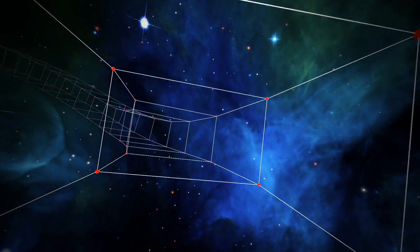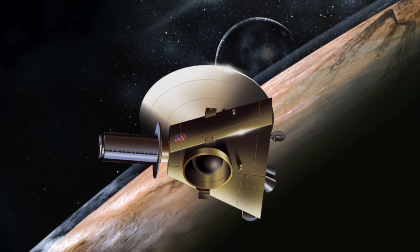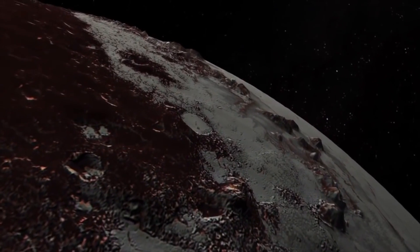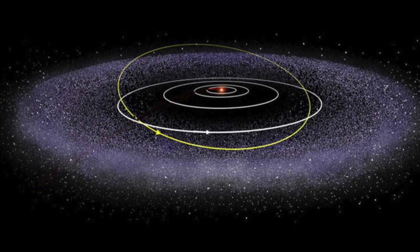On to New Horizons! Never before had a space probe been sent to the outermost planet of our solar system. NASA's New Horizons project is one of the most up-to-date and is still providing new data today. After examining the Pluto system, the New Horizons spacecraft flew on to the Kuiper Belt.